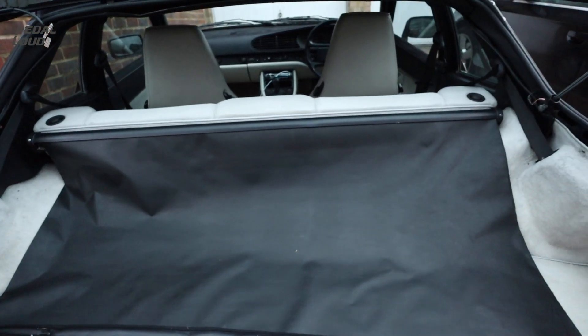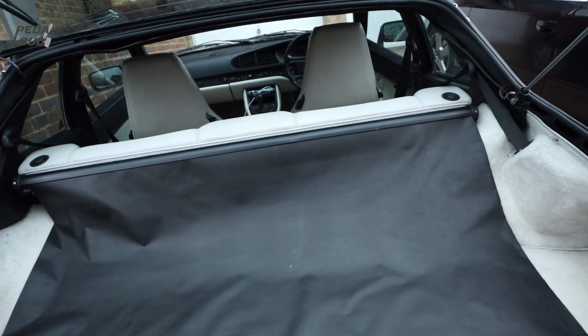Also, the luggage blind - some repair has been done here but it doesn't retract. There's obviously a spring in there that needs sorting out.